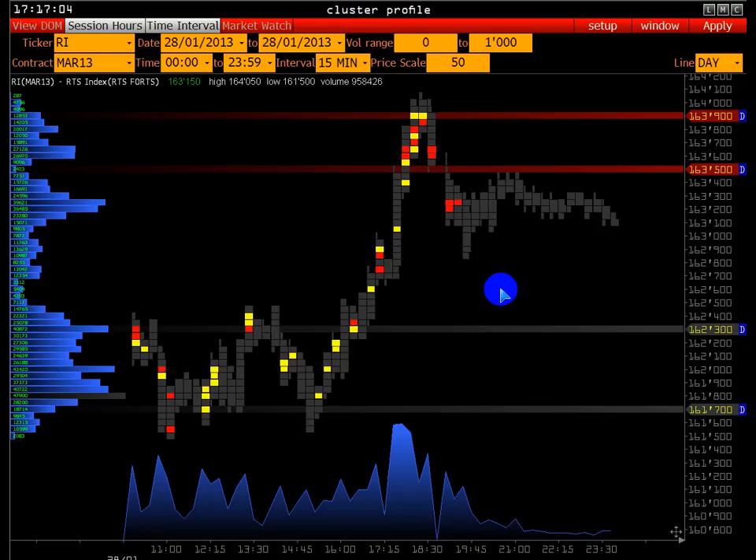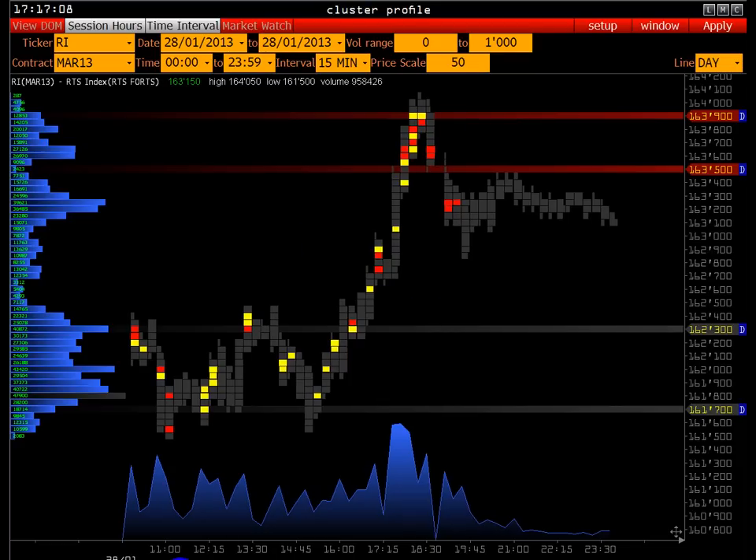Мы — группа частных трейдеров, каждый торгует сам. Крупные игроки — это в основном банки, инвесткомпании, хедж-фонды. У них есть большой арсенал информации, которую они используют на рынке. Поэтому определять, где они открывают позиции, и не торговать против них — намного выгоднее, чем не видеть, где происходят эти крупные сделки.